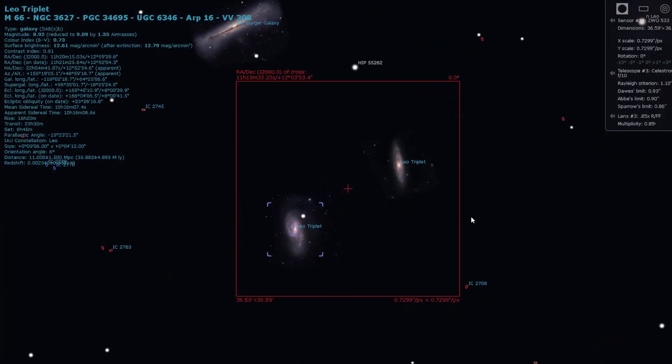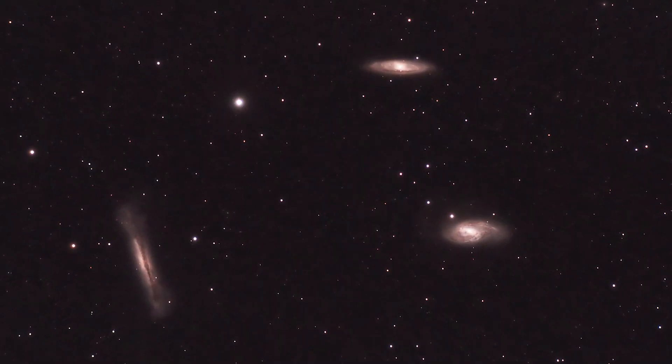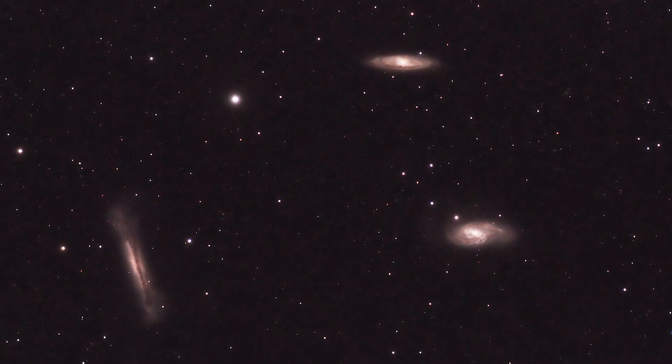Most gear will be able to get all three galaxies in the same field of view, but if you've got a big scope you may only get one or two and would need to create a mosaic to achieve the triplet look. It's impossible for me to say exactly which scope and camera combinations will fit all three, because a big telescope with a long focal length paired with a full-frame sensor might still fit all three, whereas a smaller telescope with a crop sensor like the 533 I use may only get one or two. I really recommend going into Stellarium and entering your details to check which objects will fit within your field of view.